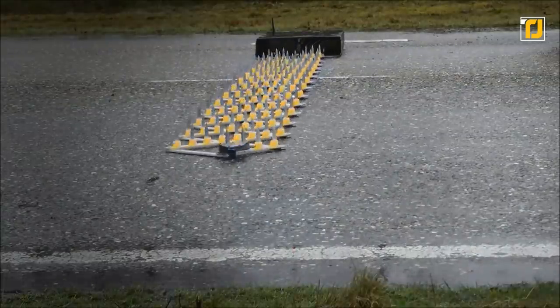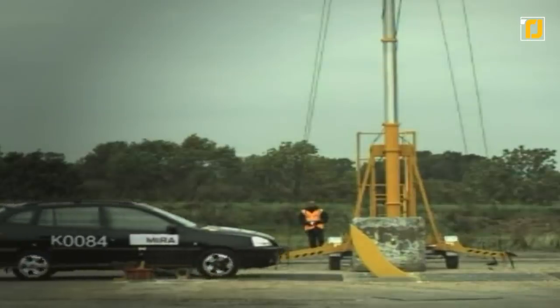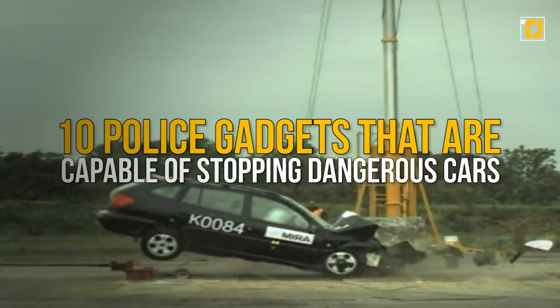Fortunately, advanced tech exists to make this part of the job super easy. We'll be going into the top 10 police gadgets that are capable of stopping dangerous cars in today's video. We've got one gadget that's essentially a piece of wire capable of taking on a car as big as 10 tons.